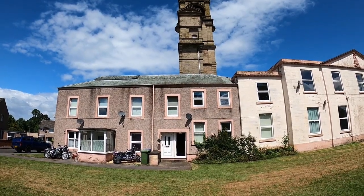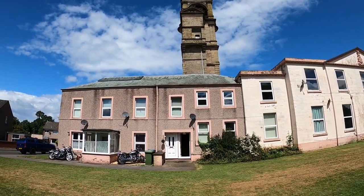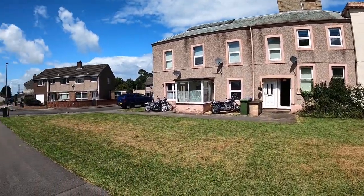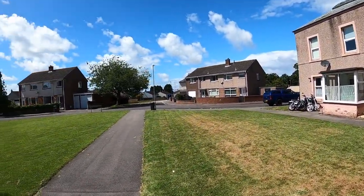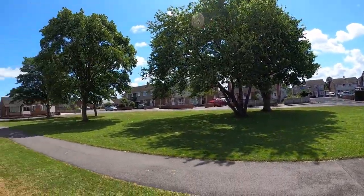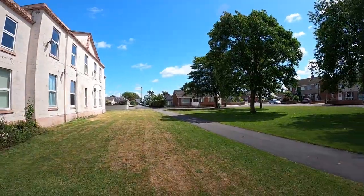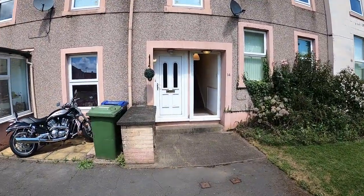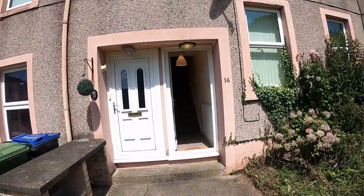Hi, it's Adrian from Letting Centre Carlisle, and today we're at 14 Highmore Mansions in Wigton, which is located close to the town centre. Highmore Mansions has this nice strip of grass in front of it, those trees, and here's the entrance to the flat.